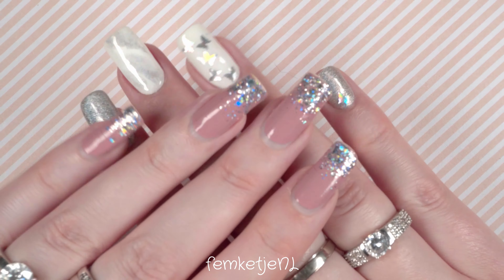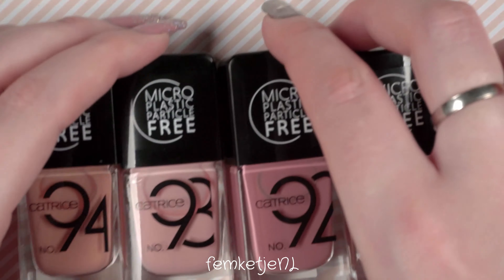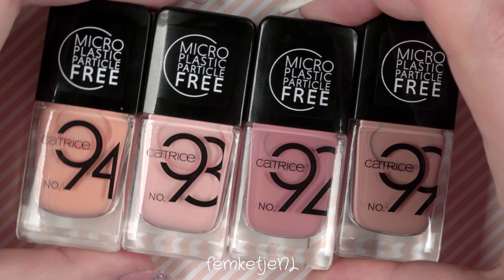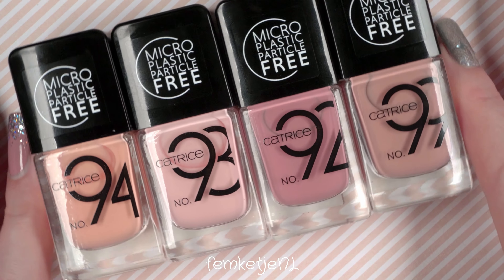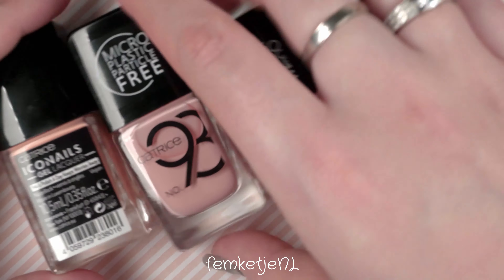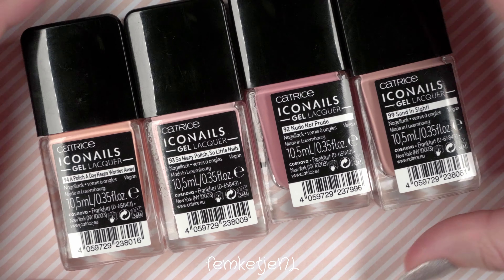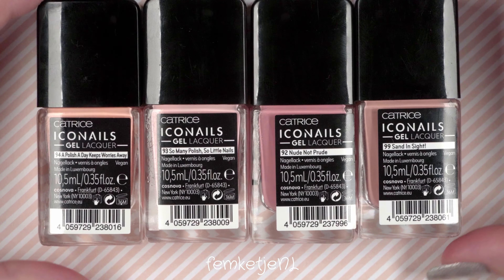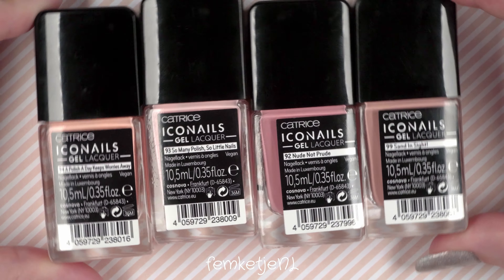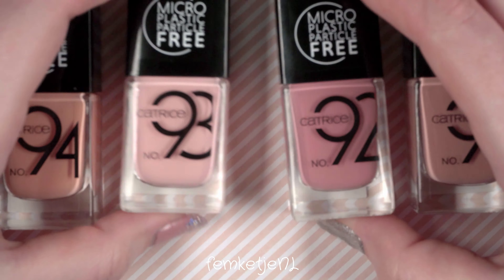Hi guys, welcome back to another video, and welcome to my channel if you're new — I'm Femke. In today's video I wanted to share with you four new beautiful nude colors that I actually bought myself. These are by Katrice Cosmetics, from the new spring/summer 2020 collection update, and they are only 2.99 euros each, so really affordable.